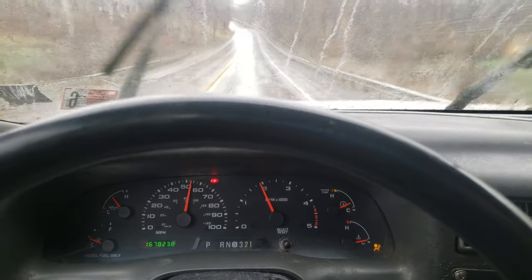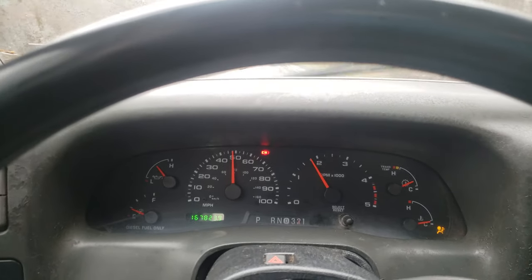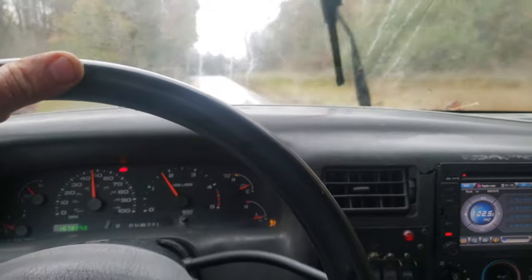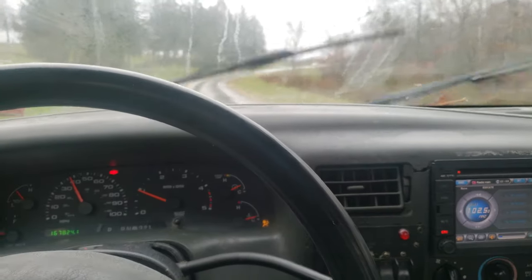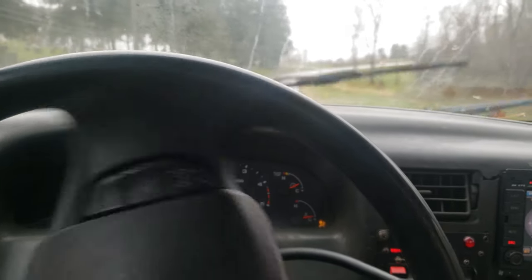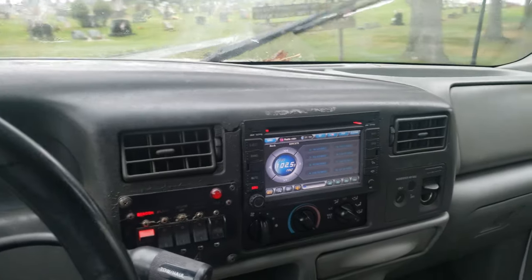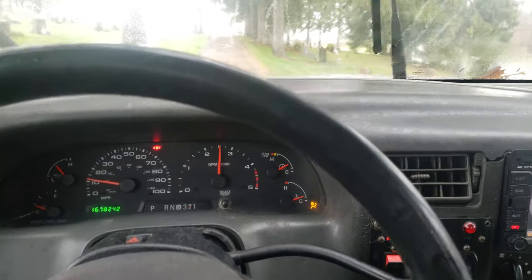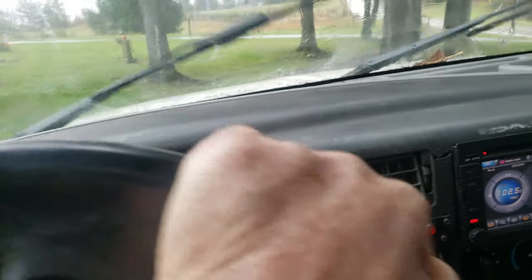This should give you an idea of how it runs. I'll turn around up here — turn around at this graveyard I guess. The front end's really tight. It's a nice truck actually; I'll probably miss it when I get rid of it.